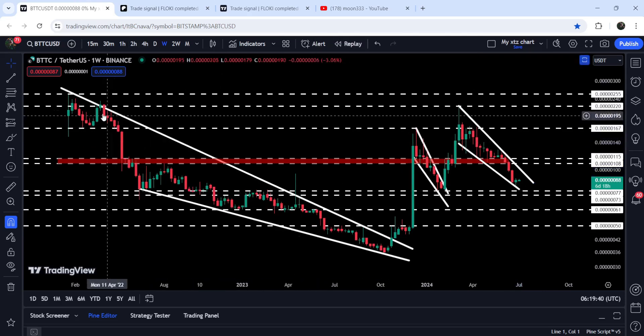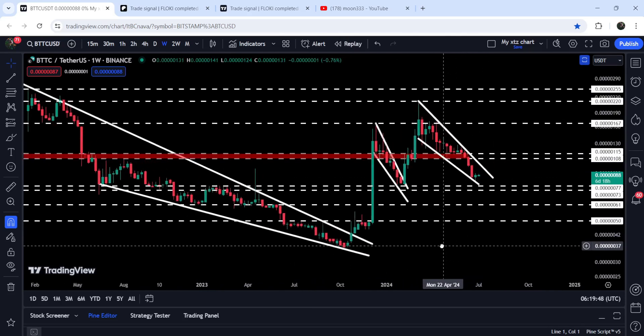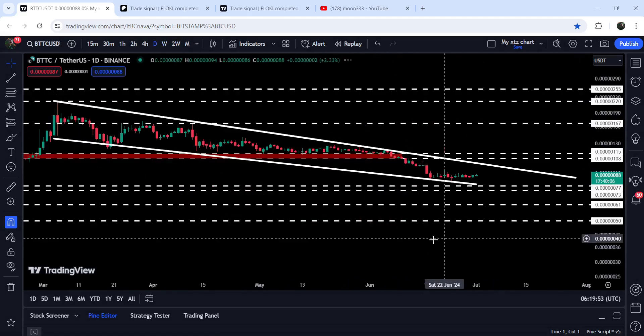Now let me take you to the live chart of BitTorrent. This is a weekly timeframe chart. Here you can see that previously it was moving inside a very massive falling wedge pattern, then we broke it out, we had more than 500% pump, and during this rally the price formed this falling wedge pattern.